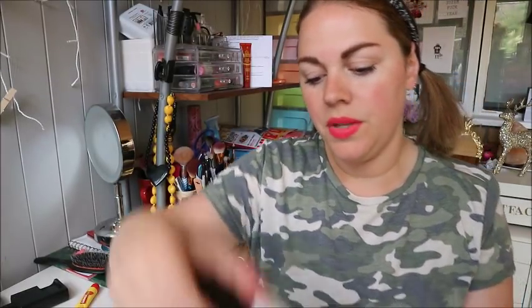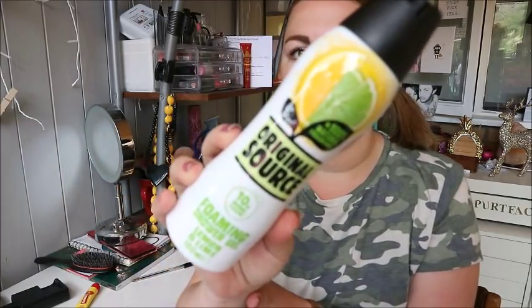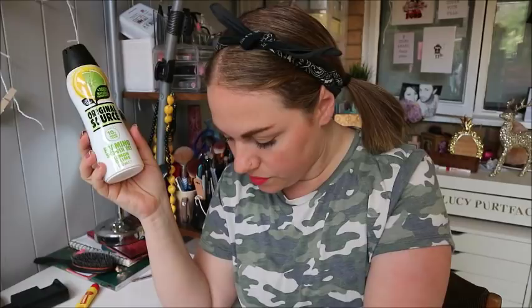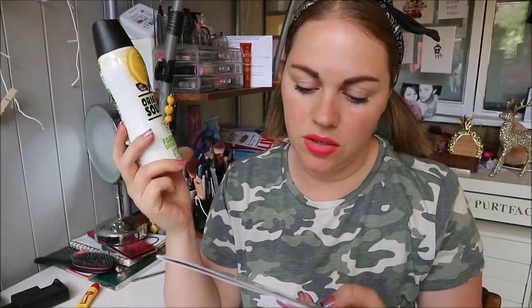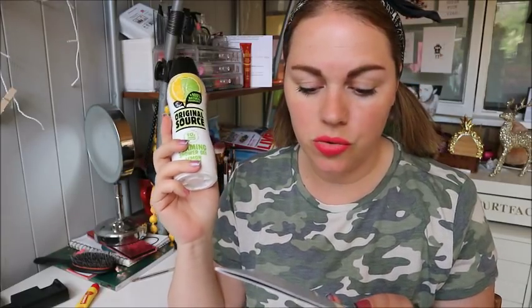The first thing I'm grabbing is an Original Source foaming shower foam in lemon and lime. I love Original Source - it just makes your bathroom and yourself smell amazeballs. This is a full size and retails for £3. The gel turns into incredible foam as soon as it leaves the bottle, it's packed with 100% natural fragrances and essential oils, and one bottle will do 35 washes.